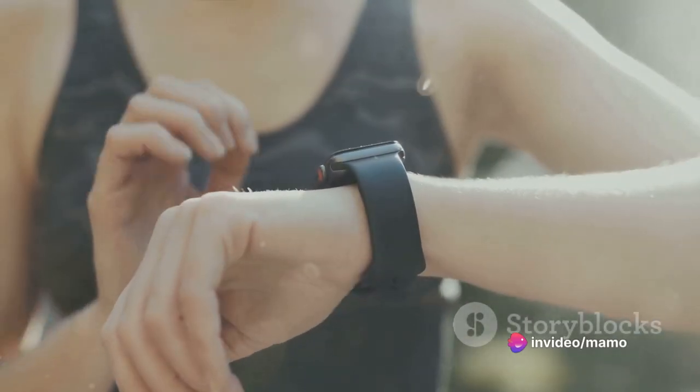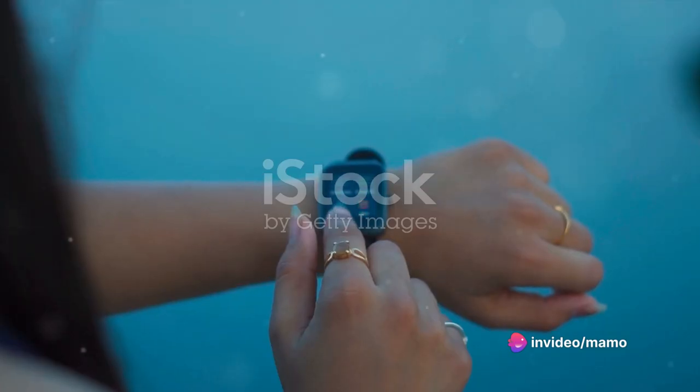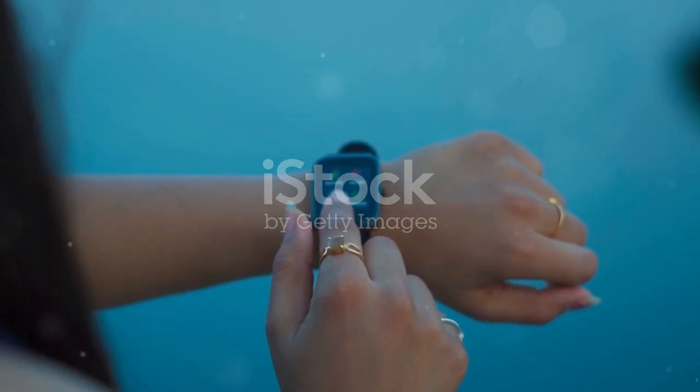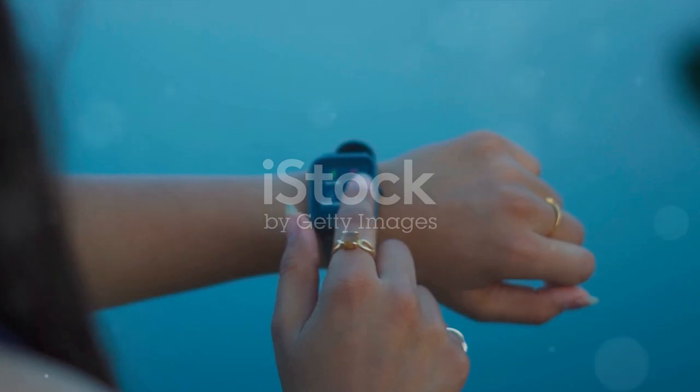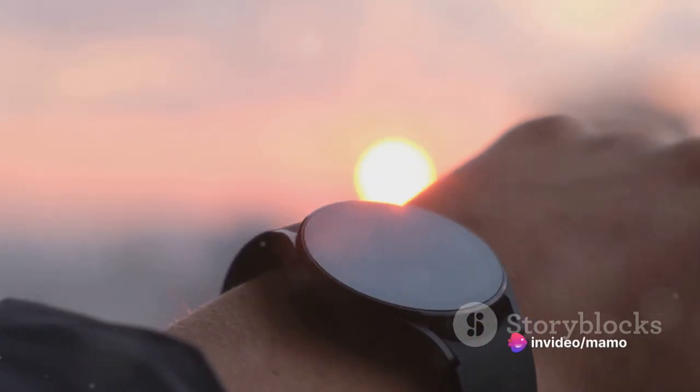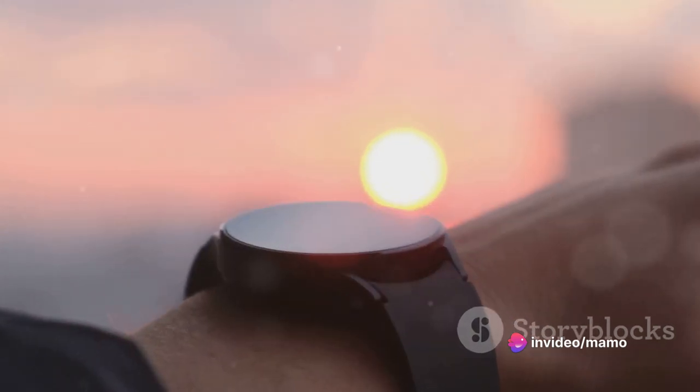Dive into its features and you'll find the most prominent one: the always-on retina display. It's brighter than ever in the outdoors, and yet it does not compromise on the all-day 18-hour battery life. This means your watch is always ready, always on, and always there for you, even in the brightest sunlight.